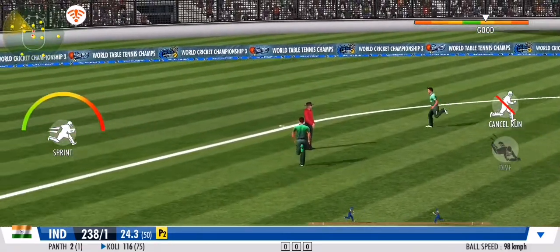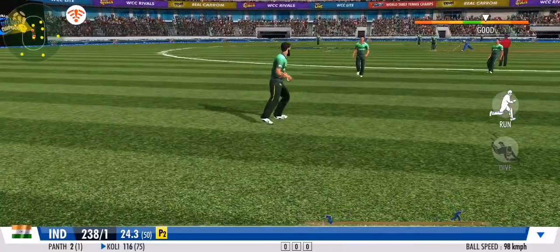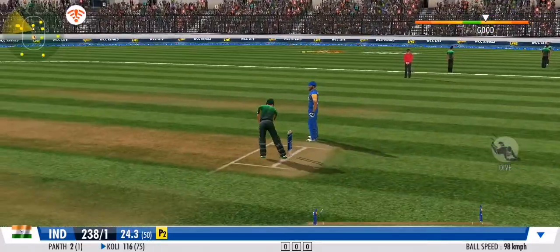Flicks it away to the onside this time for more runs. A very good effort between the wickets.